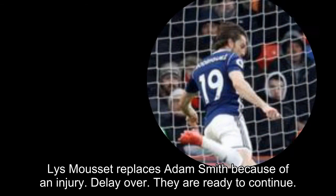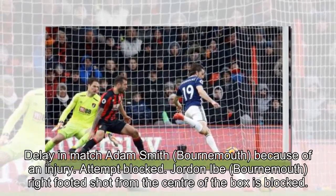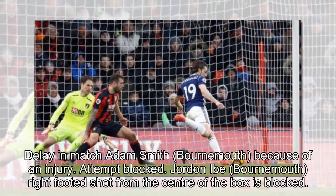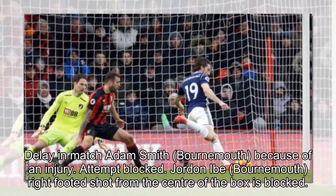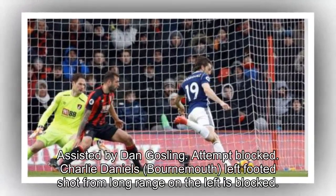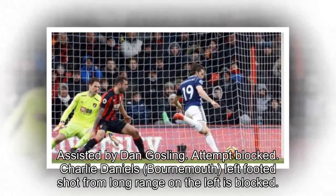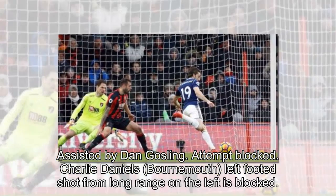Delay over, they are ready to continue. Delay in match: Adam Smith, Bournemouth, because of an injury. Attempt blocked — Jordan Ibe, Bournemouth, right-footed shot from the center of the box is blocked, assisted by Dan Gosling. Attempt blocked — Charlie Daniels, Bournemouth, left-footed shot from long range on the left is blocked, assisted by Junior Stanislas.